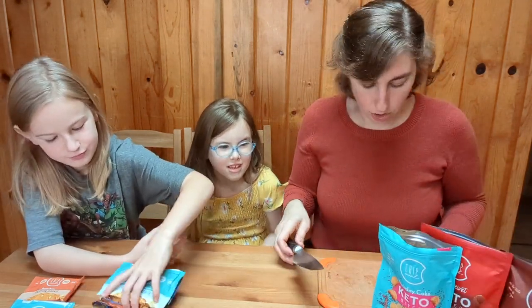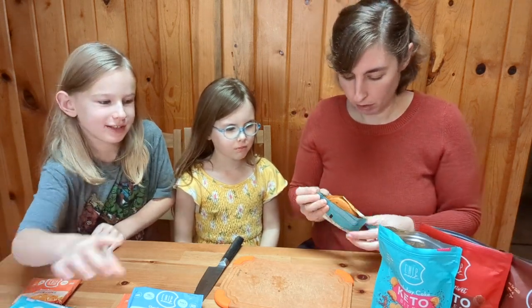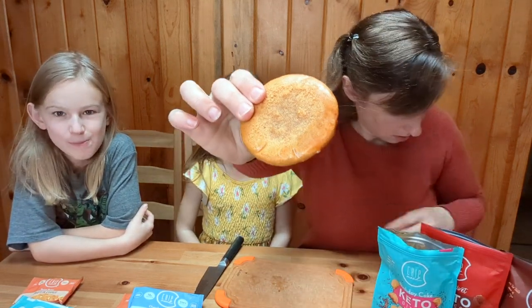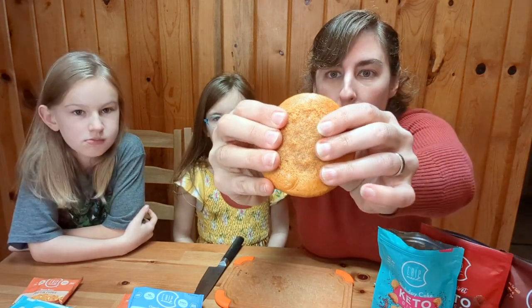Okay, so which one of the bites was your favorite? Birthday cake. Birthday cake? Yes. What do you think, Renee? This one — birthday cake. Look at this. This is the white chocolate macadamia nut. We'll do a little break here.